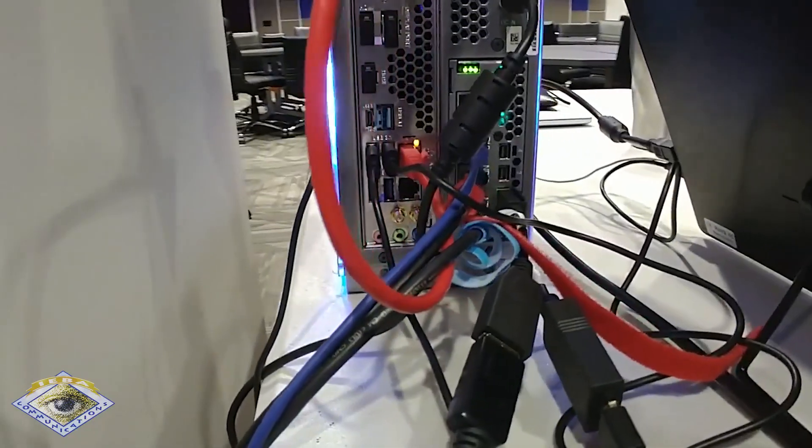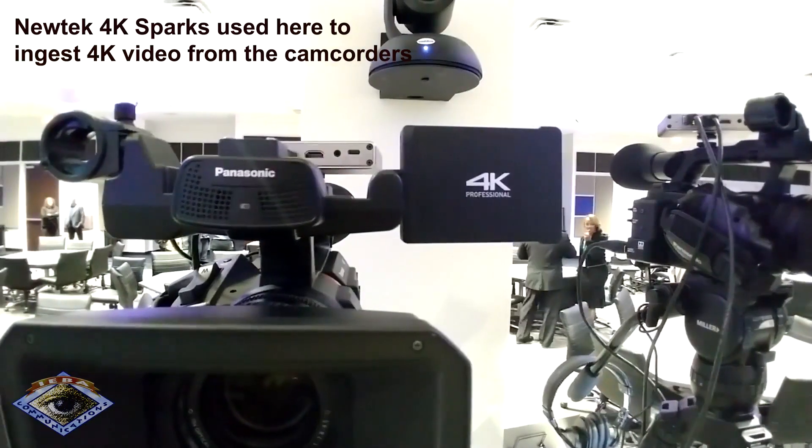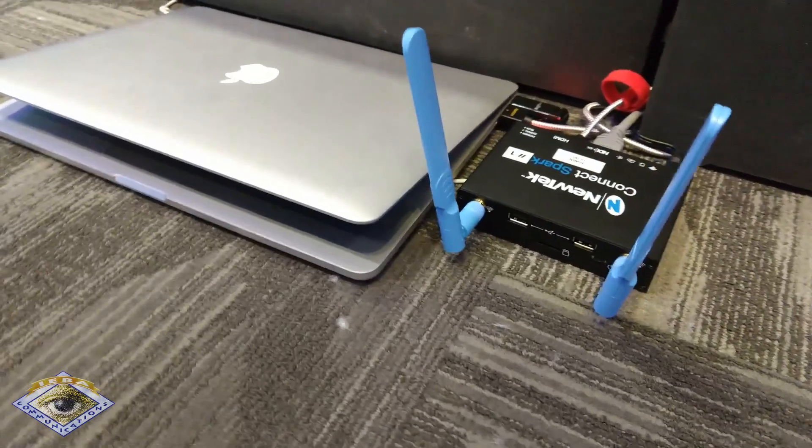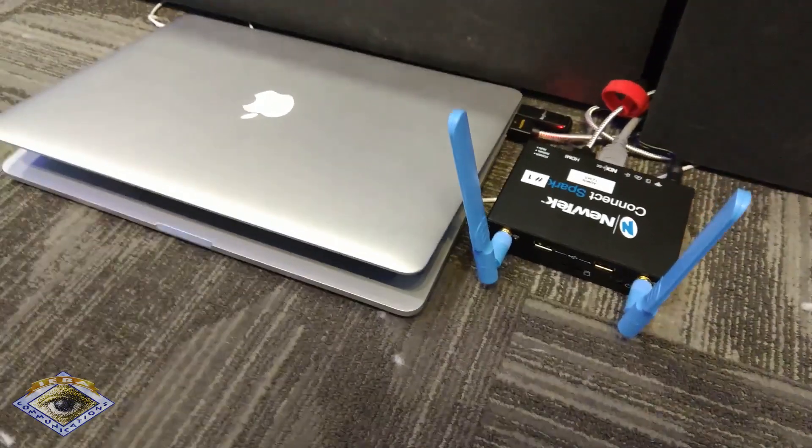What we're doing here today is we're going to be using the new TriCaster 4K, which has four NDI outputs on the TriCaster itself, and then we're going to be using three Panasonic cameras and a new TechSpark to grab the slides. Basically, no video cables on this entire shoot.